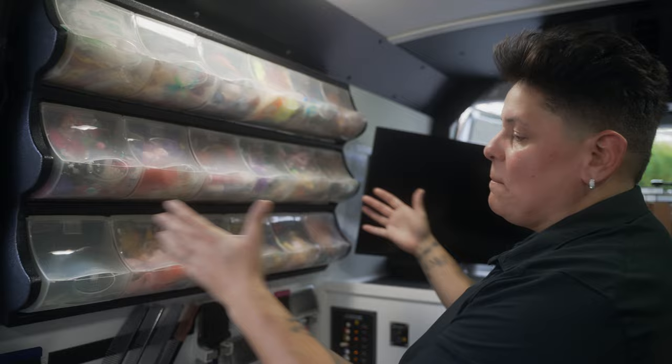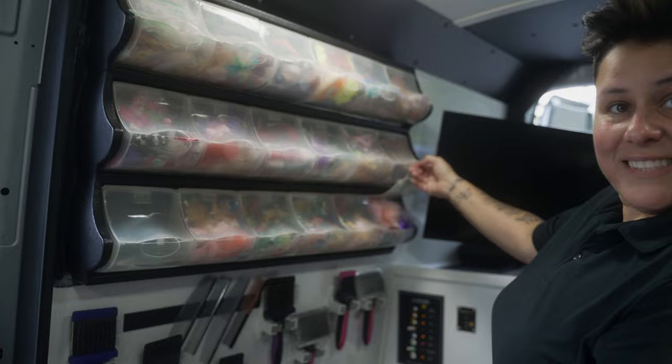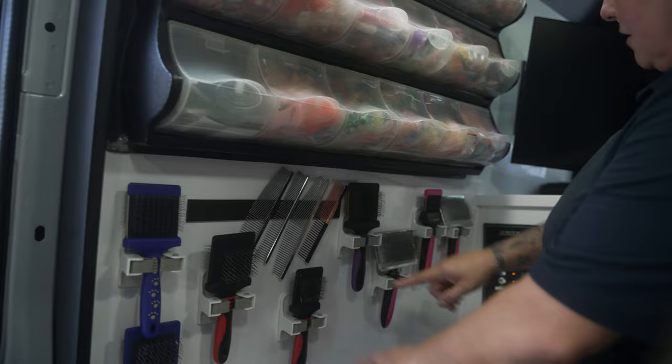The most famous part of the truck — the infamous bow organization. Here it is: all different types of bows, nail polish, accessories, and also the brush wall. Need a brush? Take it, put it right back on. Magnets to hold on to your combs.